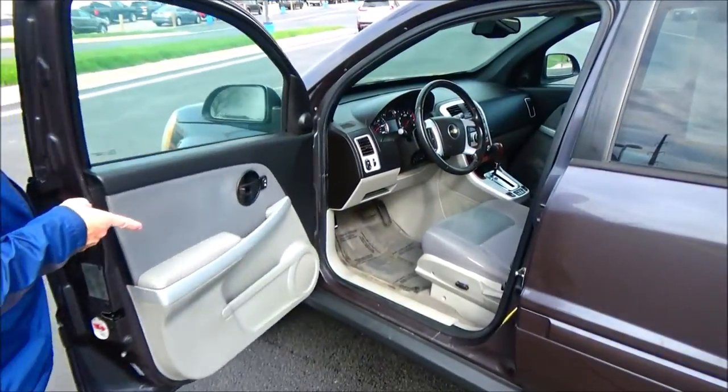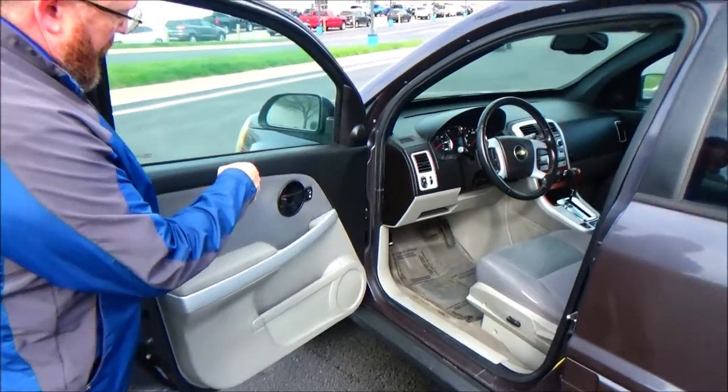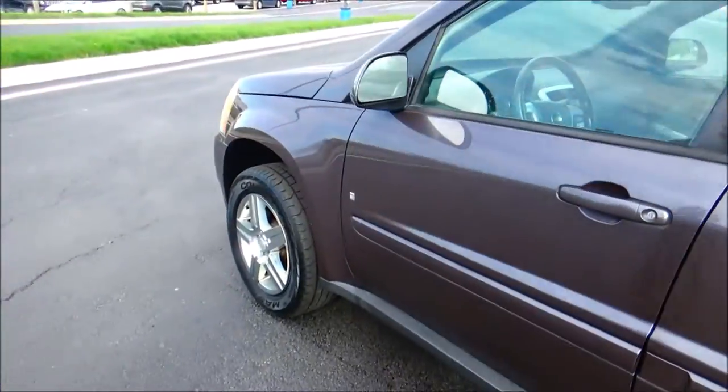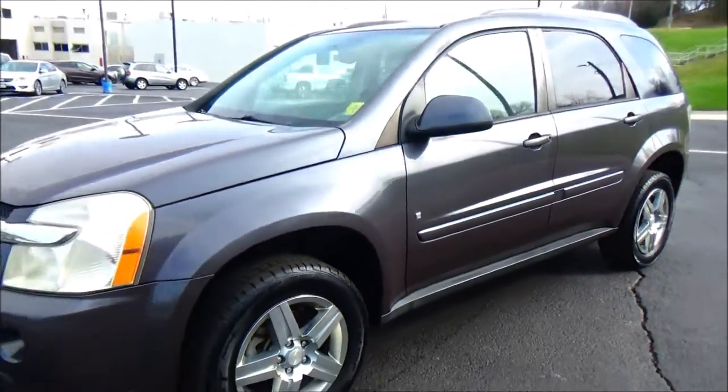Eight-way, six-way power driver seat. Power locks. Storage in the door. Tweeters. Power mirrors. See the free CarFax, factory port, and mechanical inspection sheet.